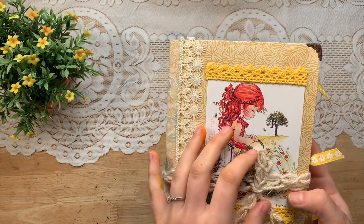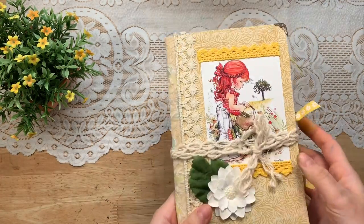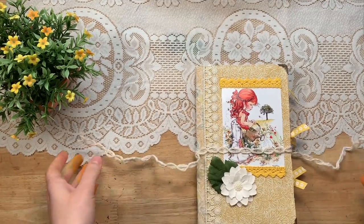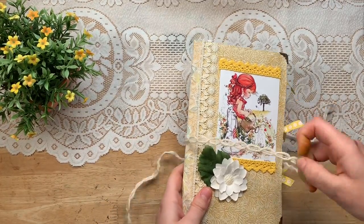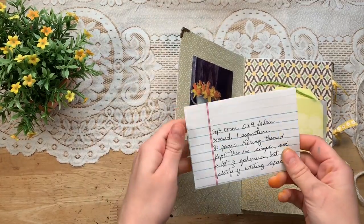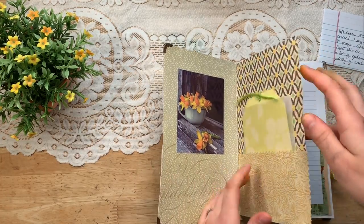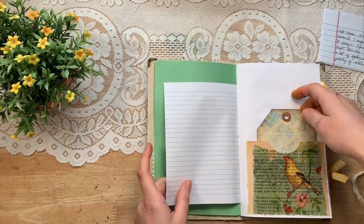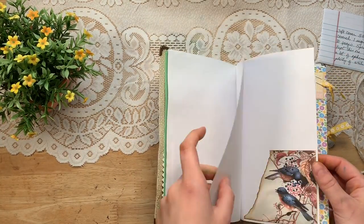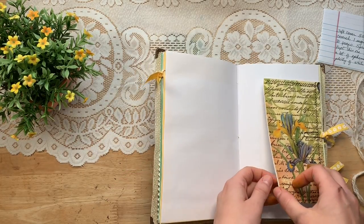Here is the first one. Look at that adorable little image and cover. It's fabric covered and there are little metal book corners. It's soft cover and spring themed. There are fabric pockets, places to write, decoupage, and tags. Lots of space to make it your own, but lots of little bits of loveliness and springtime.